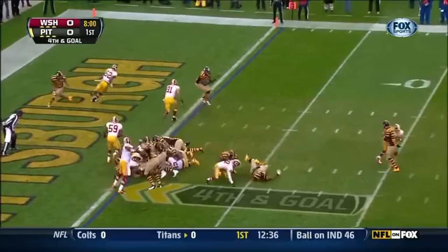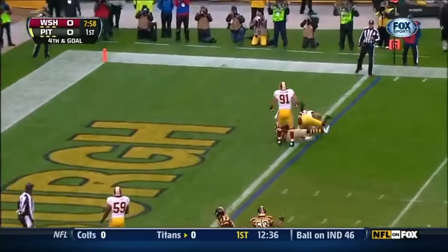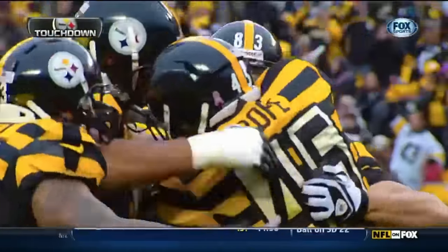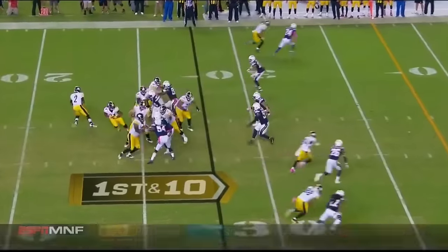Play fake, Roethlisberger throws — touchdown! Leonard Pope, the third tight end. Steelers lead — best in the NFL so far.